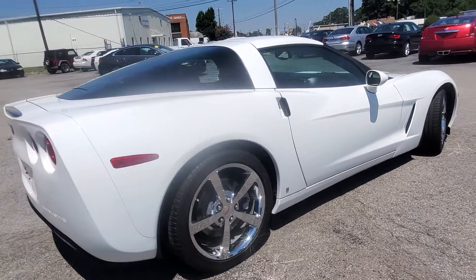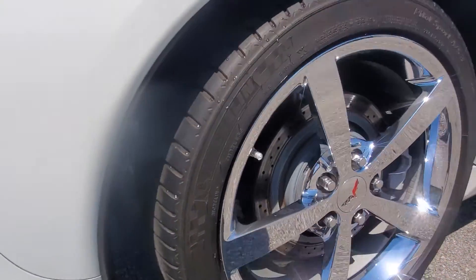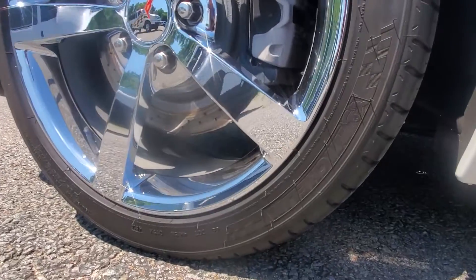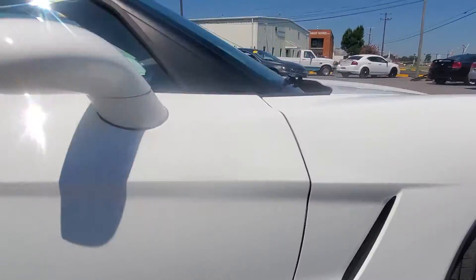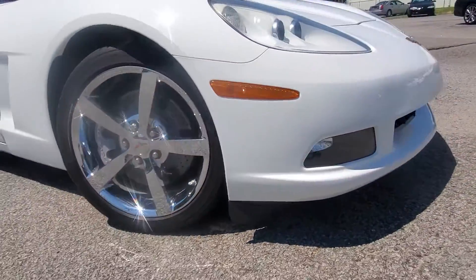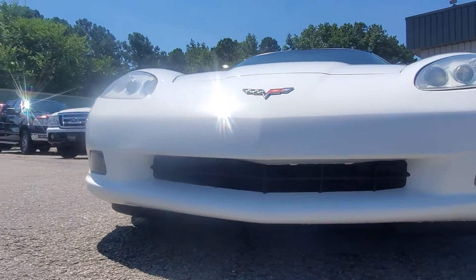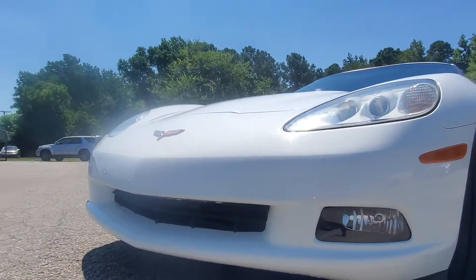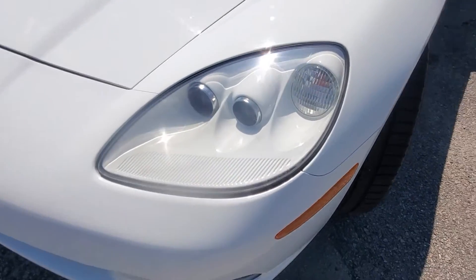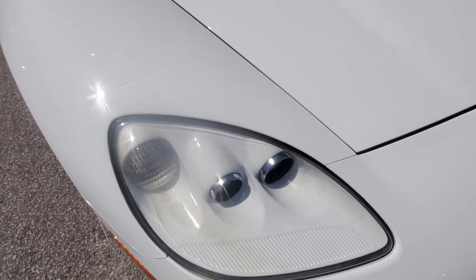Paint and body are beautiful. The chrome wheels are in excellent shape. It does have the Michelin Pilot Sport tires on it and they are in really good shape. The front end is all there, not scraped up at all. Very well taken care of. The headlights look really good — usually these lenses get faded out really badly.